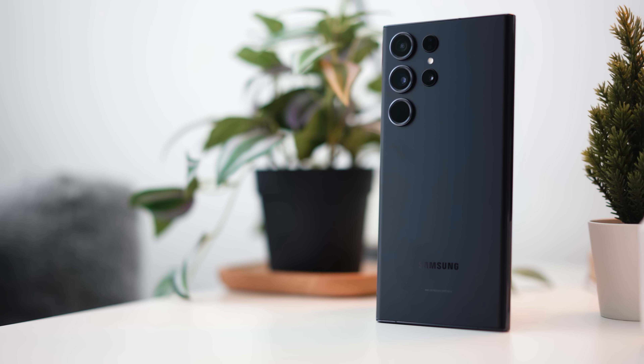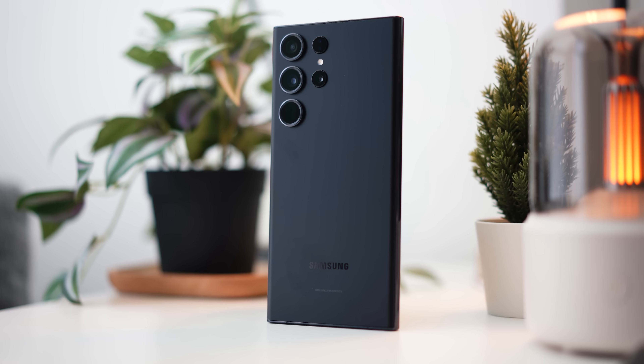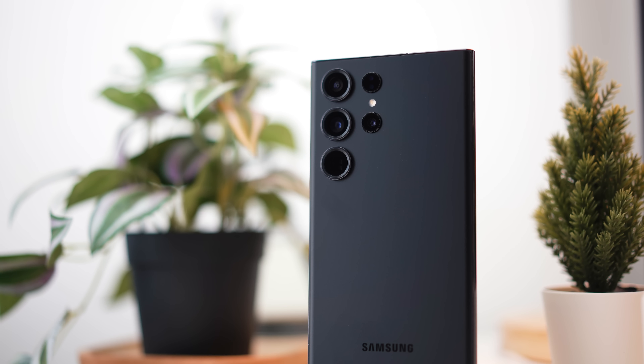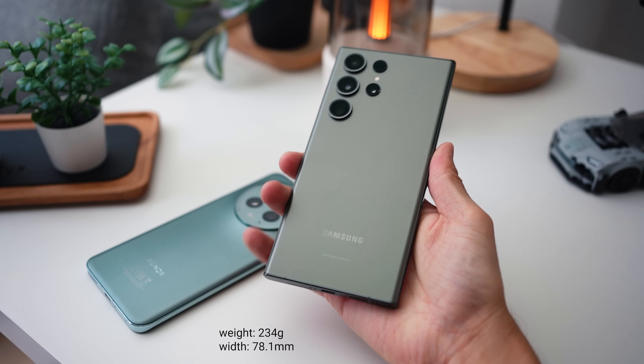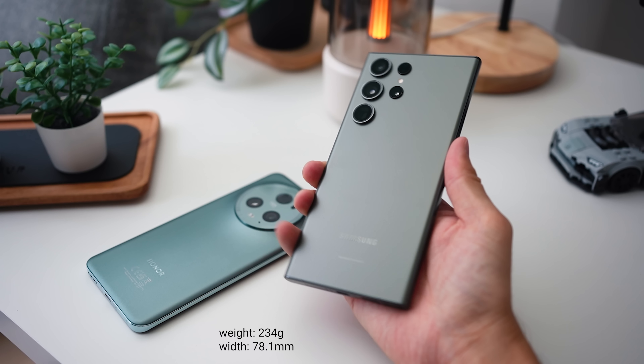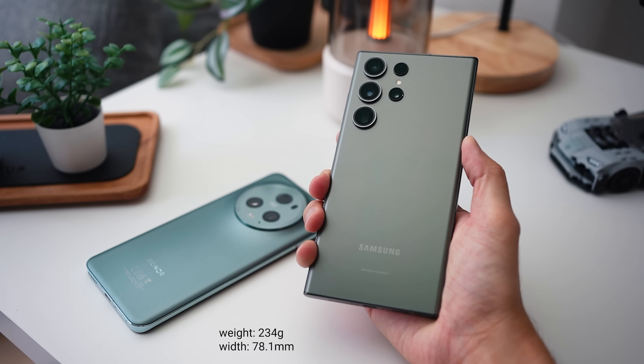Moving on to the Samsung S23 Ultra — while not a bad looking phone, it does come with a minimalist look that is starting to show its age since its design has not changed for years. Its slightly wider, boxier, and heavier form factor makes it a little challenging to use at times, and after long usage your hands might get a little bit tired.